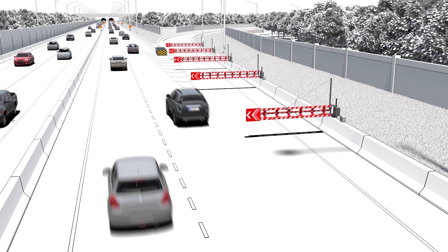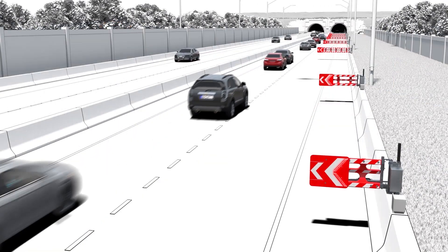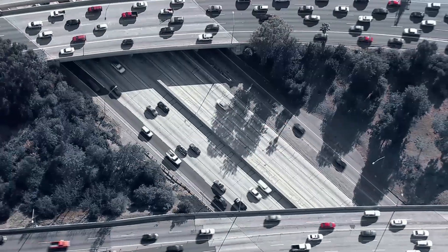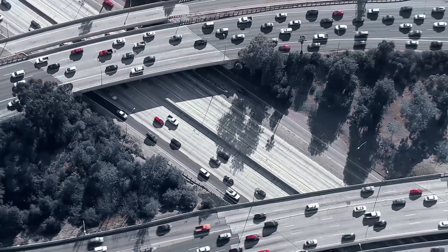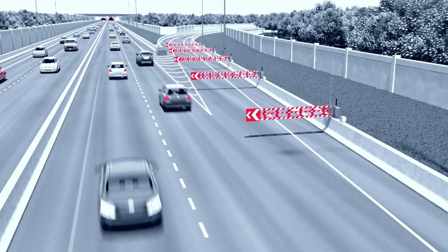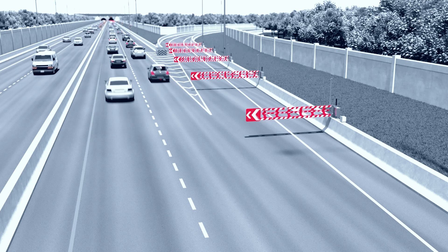Whether permanent or temporary, access control solutions using our automated signs and gates are tailored to your needs. The solutions allow transportation agencies to increase the safety and efficiency of repetitive traffic operations, such as managed lanes access control and ramp closures.